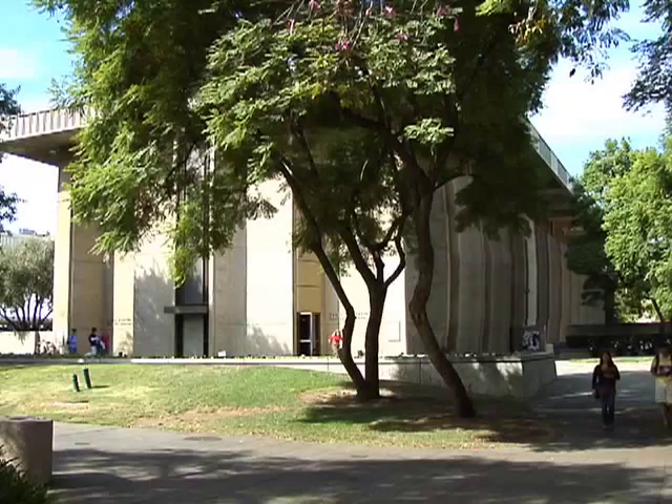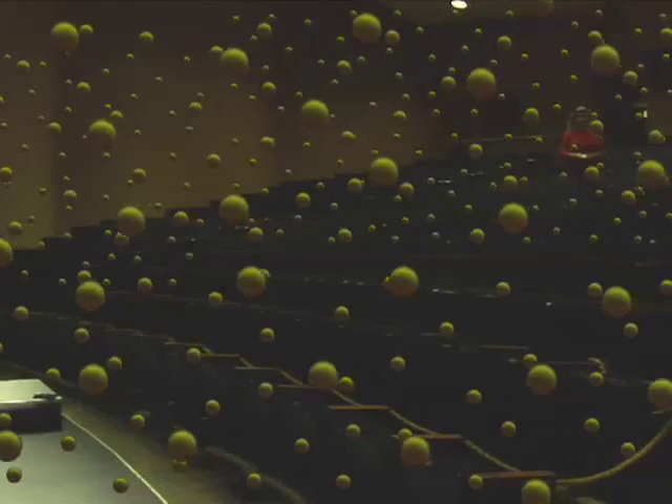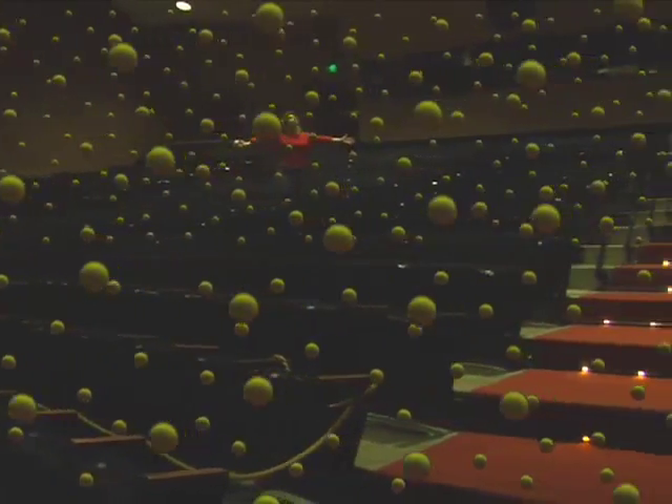Here on Earth, normal atmospheric pressure would mean there would be about 50 quintillion balls crammed into this room. But when we talk about a vacuum, we don't mean that there are no balls in this volume — it's just that there aren't very many. In fact, the best vacuum we can make on Earth would have about 1,000 balls in this auditorium.